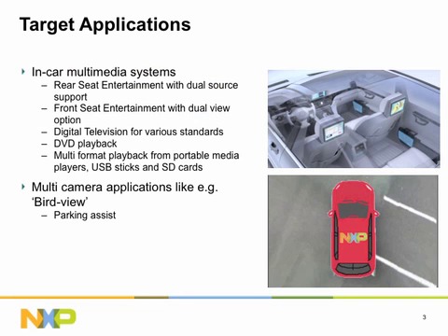PNX 953X Series targets in-car multimedia systems and applications like rear-seat entertainment, where dual-source playback can be supported. For front-seat entertainment applications, dual-view displays can be enabled, providing the driver and co-driver with different content.